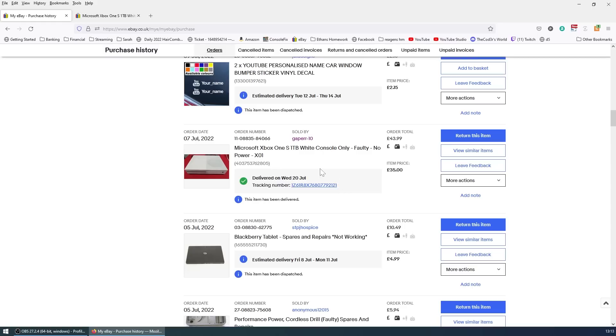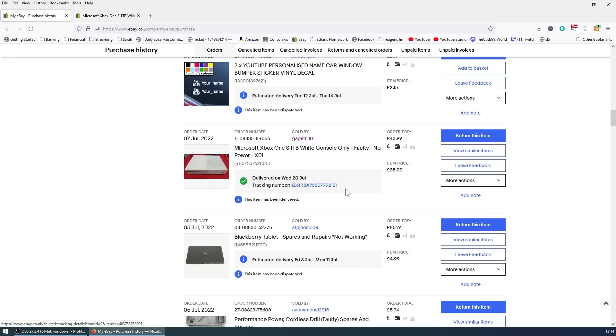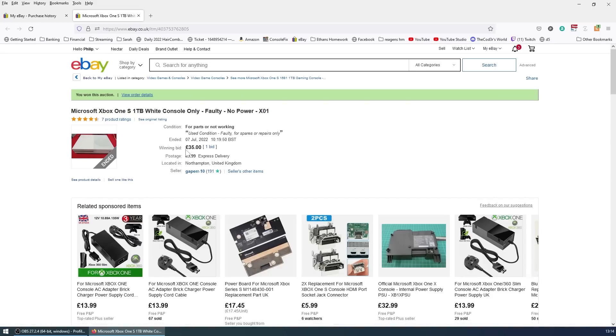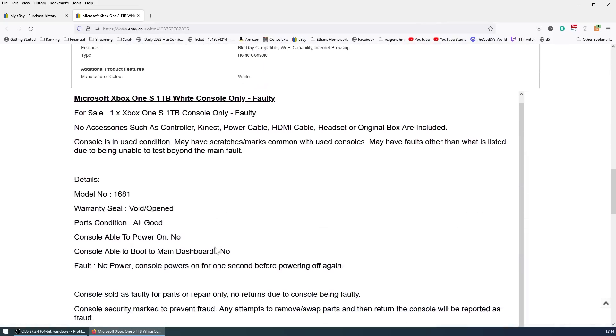Now back to the video. So as you can see here we've got this Xbox One S. It says it's a 1TB console and only £44 power, and the order date was 7th of July. I was literally about to open a dispute on it and then it turned up yesterday — it's the 21st of July today. As you can see it was £35 delivery. And if we go down to the listing, you can see that it says it doesn't power on. Power's on for a second and then power's off again. Let's see what we're dealing with — we'll plug it in.